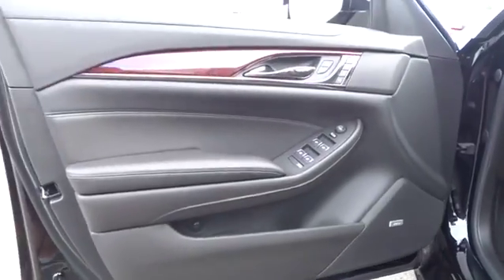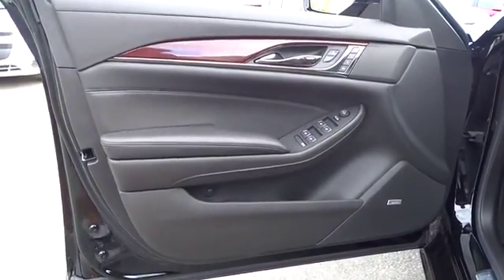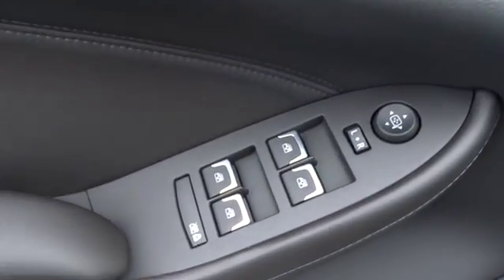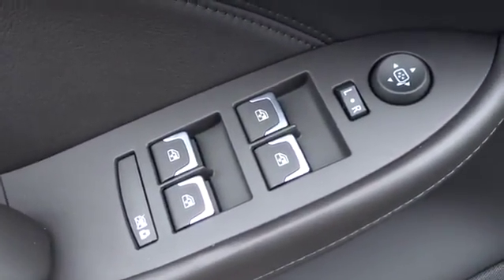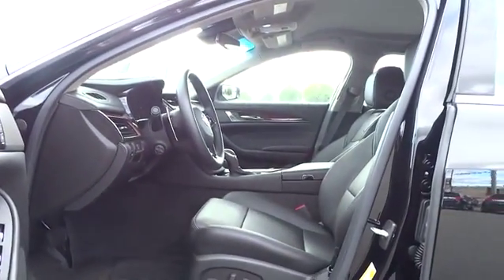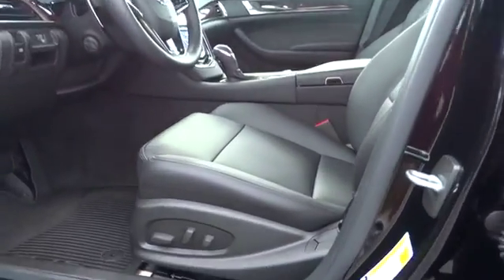Driver airbag, cruise control, floor mats, keyless entry, aluminum wheels, four-wheel disc brakes, auto-dimming rear-view mirror, PPO, universal garage door opener, rear defrost, premium sound system, and AM-FM stereo radio.